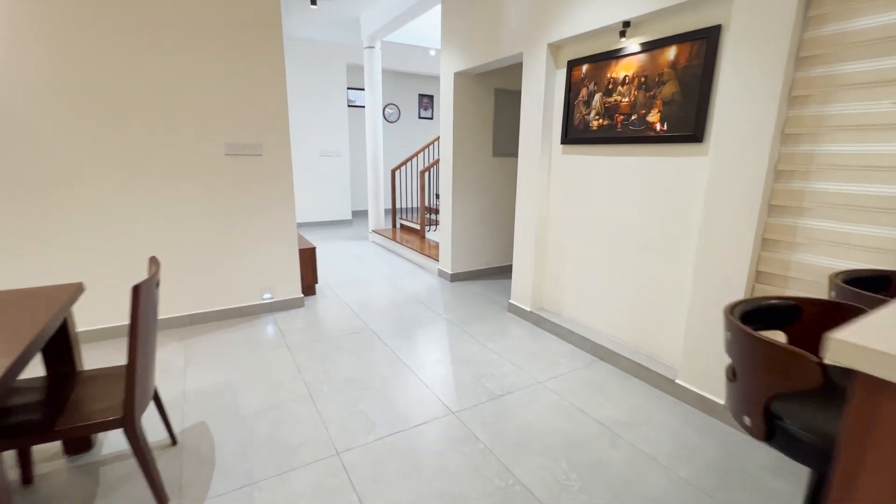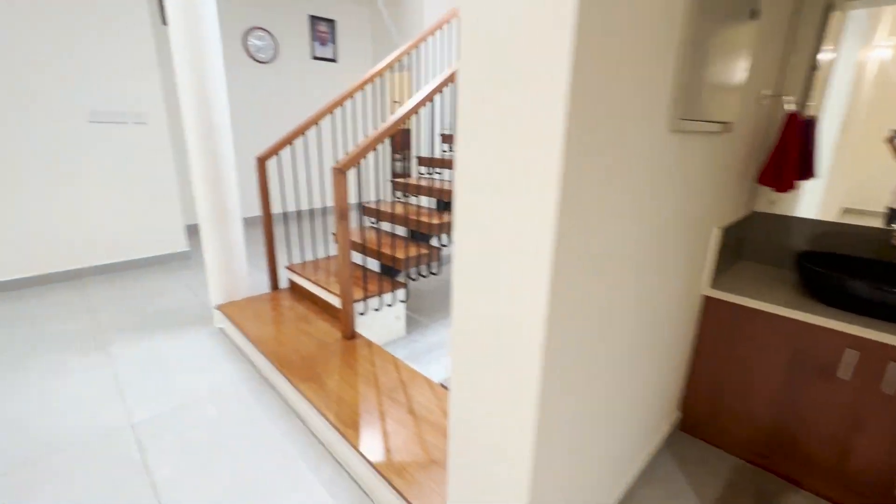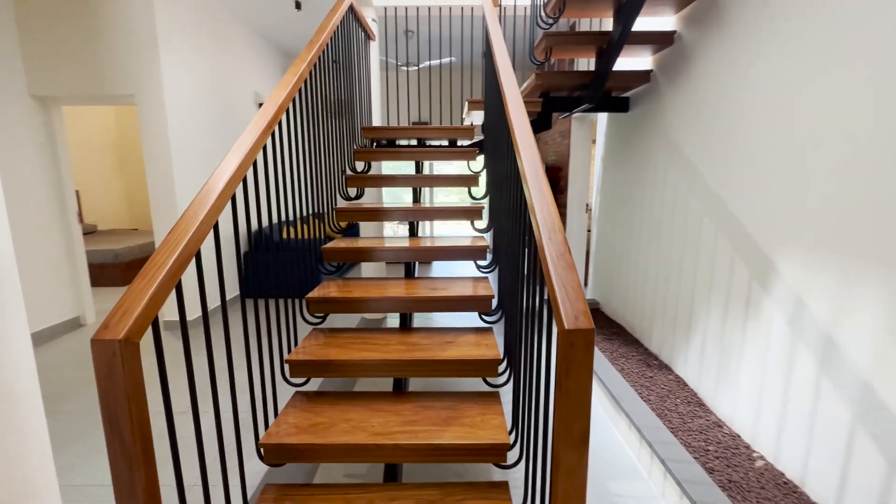A wash basin is provided on the opposite side of the dining table. This beautiful staircase is designed using wood and industrial ironwork.